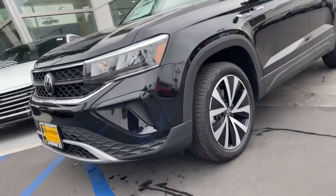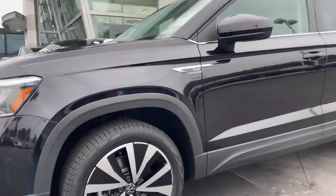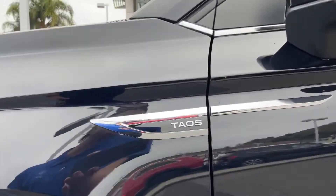Good morning, Eric. It's Niles Offshire here at Capistrano Volkswagen. I'm standing here in front of this gorgeous 2022 Taos SE. This will be the mid-trim.